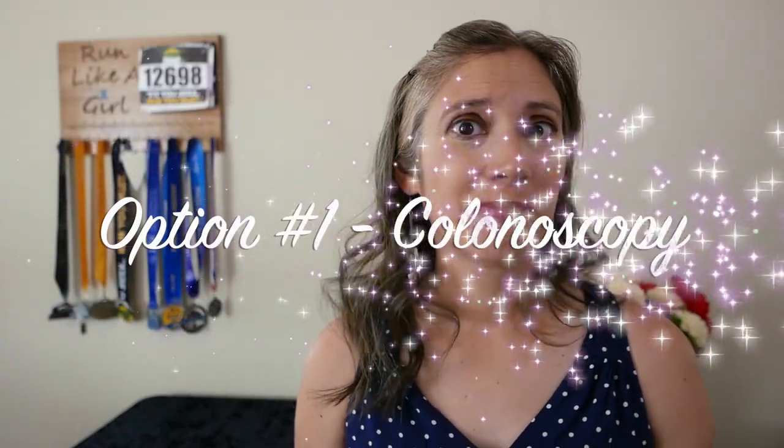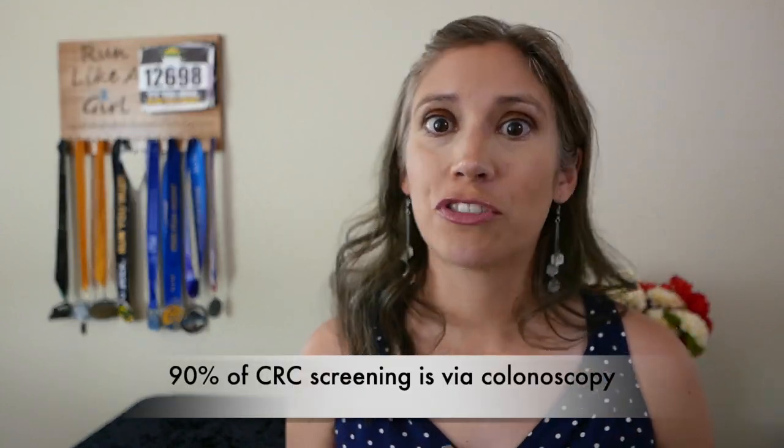First up, the colonoscopy. This is the gold standard for screening in the United States, and 90% of screening is done via a colonoscopy. It is where they examine your large intestine, also known as your colon, using a very small camera at the end of a flexible tube, inserted into your body through your anus. If nothing is found during it, you don't need your next one for another 10 years, which means you may only need to do four in your entire lifetime.